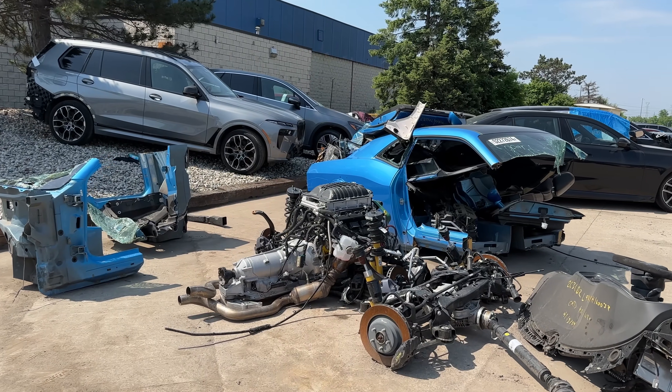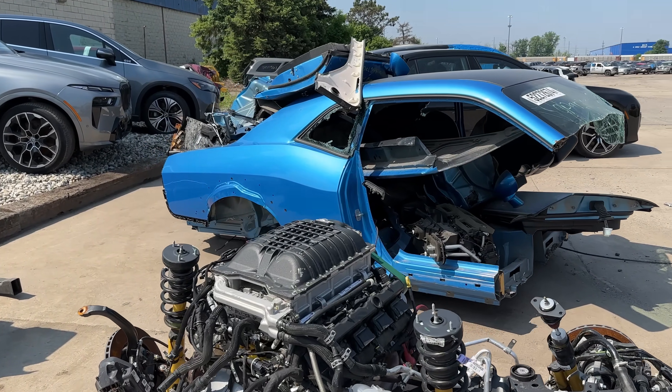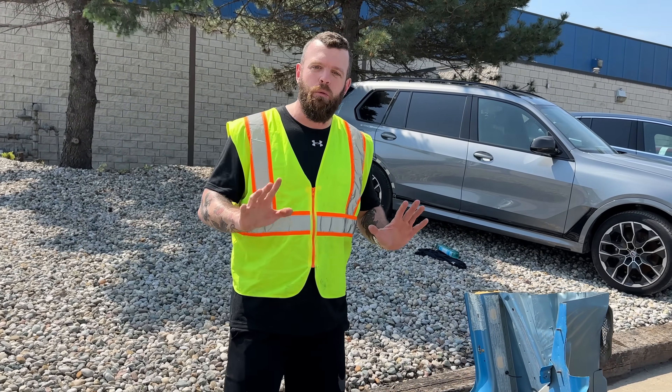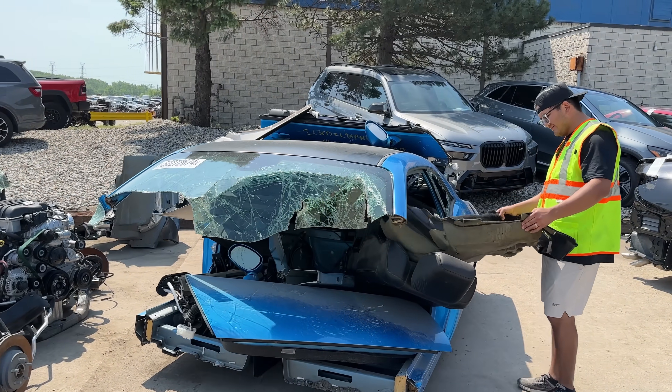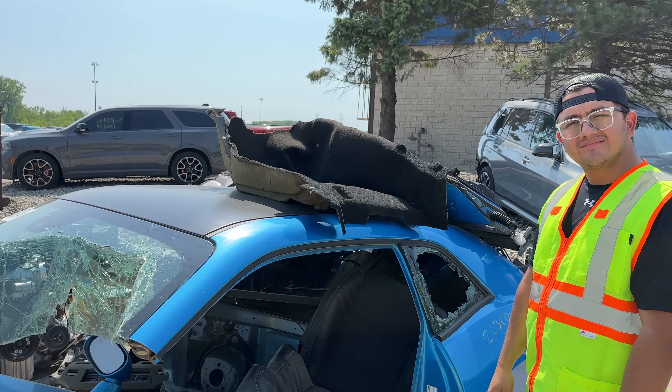The last Demon was bad, but this one, by every possible metric, is somehow worse. Which I genuinely did not think was possible, but at least the last one was all in one piece. This one's in significantly more pieces than that. It's an assemble-your-own Demon 170, I suppose.